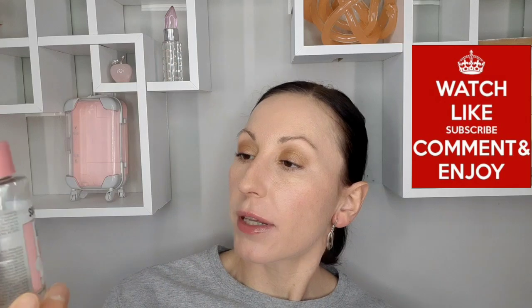Another Soap & Glory shower gel — this one is a hydrating body wash, more of a milky gel as opposed to the regular gel. As they claim, it will not dry your skin — and there were times when I was in a rush and just skipped the lotion. Then I also have their face wash.